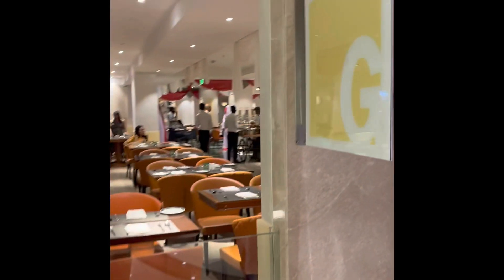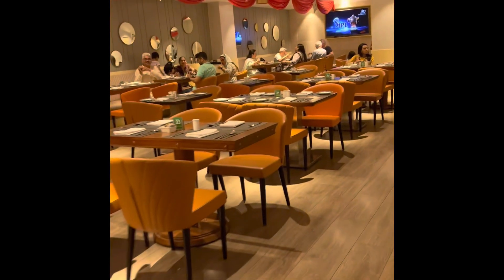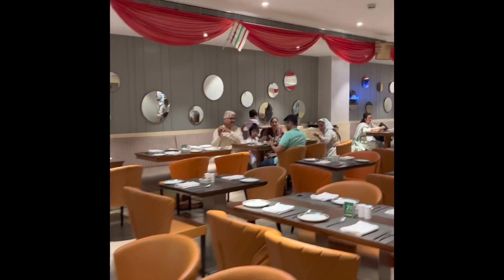We are in Café G of Holiday Inn Hotel and they are running a Bengali theme right now. I'll show you the breakfast — the hall looks all covered in Bengali theme.